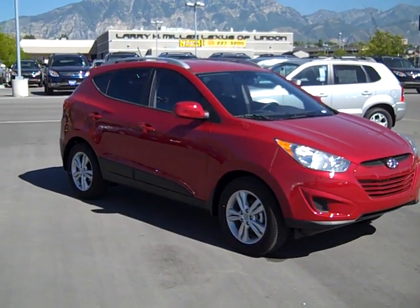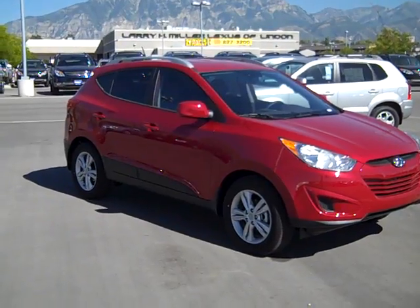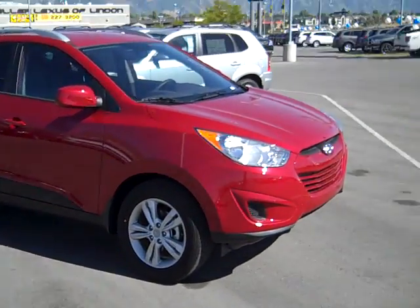Trudy, this is Darrell here at Murdoch Hyundai. We got the email that you're looking at some 2010 Hyundai Tucsons. I thought I'd show you one right here.